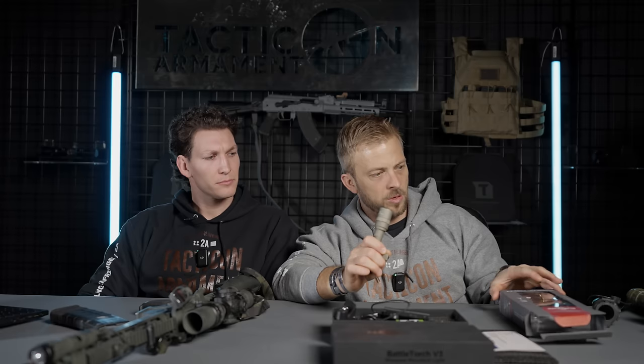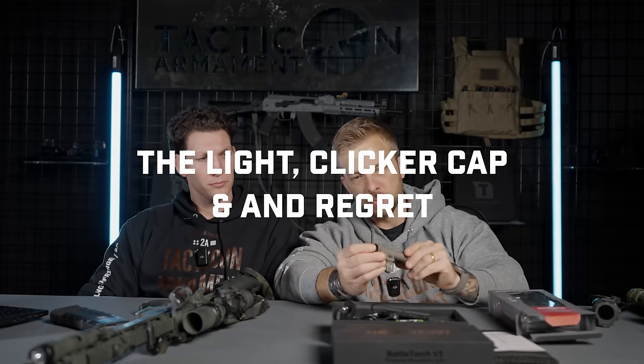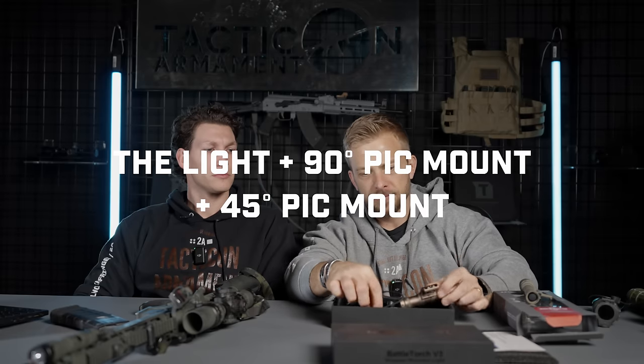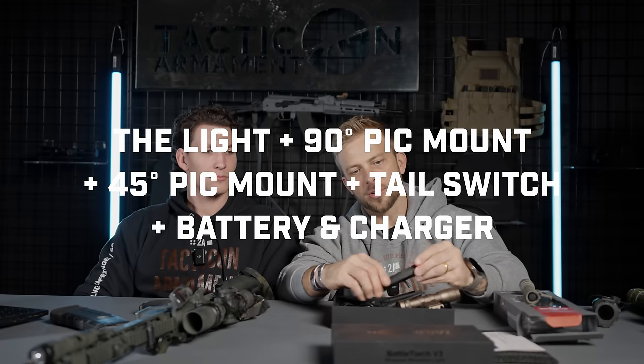When we bought the Surefire light earlier today, it came with just the light and a cap with a push button. When you purchase our light, you get the standard Picatinny mount, the 45-degree offset mount, the tail switch with cap, the battery charger, and an 18650 battery with a cord. We're going to the computer right now to price out exactly how much it would cost to get everything in our package — from Surefire.